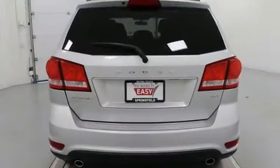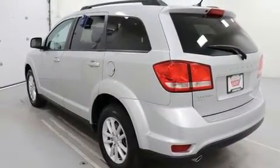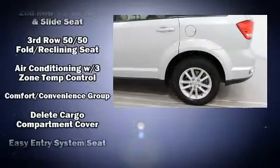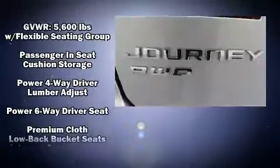Passengers in the third row enjoy seat back reclining functionality, providing an extra level of comfort and convenience. With side curtain airbags supplementing the rest of the safety network, you can be assured that you and your passengers will experience top-tier protection.